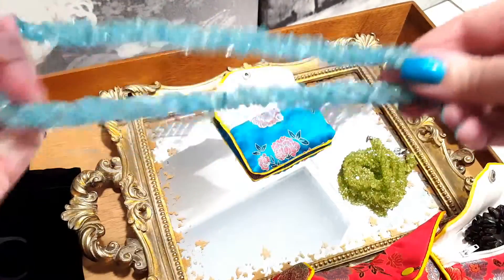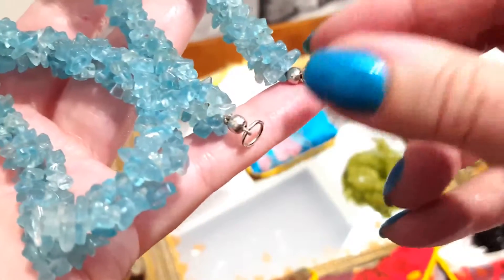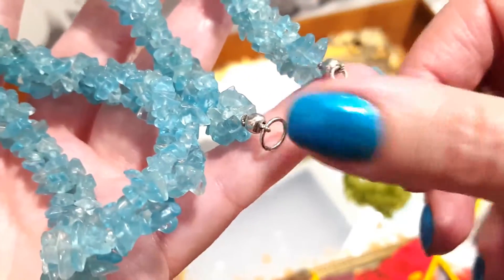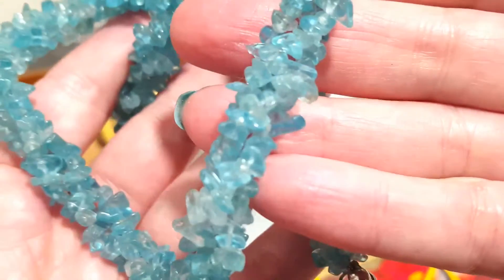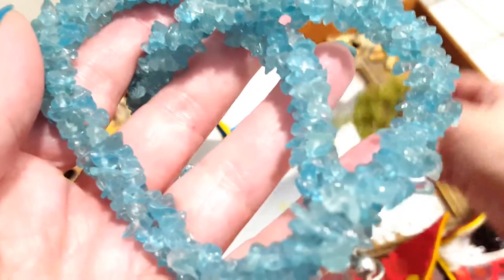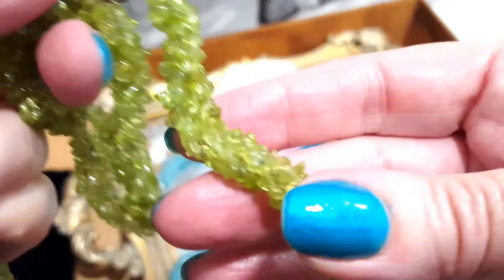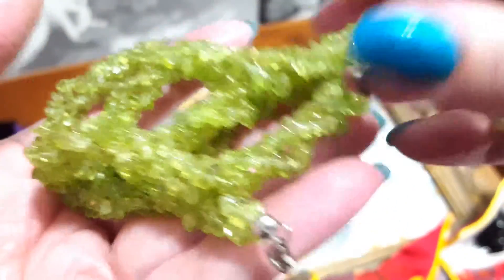To start with, what we have here is a gorgeous necklace in Paraiba Apatite, which is probably around 200 carats. I bought this some time ago — they tend to be around 180 to 200 carats. This is size 20, meaning 20 inches long, and it has a lobster clasp in sterling silver, so those who are allergic to other metals can wear it without any problem.